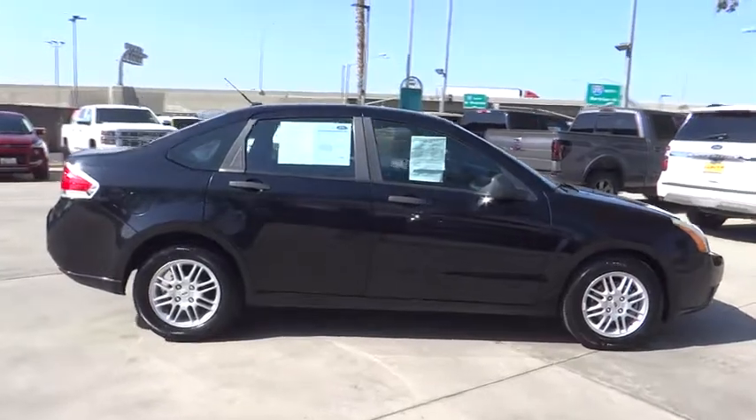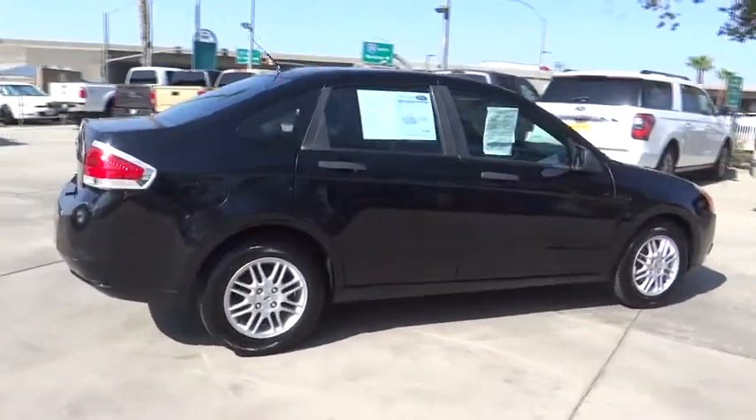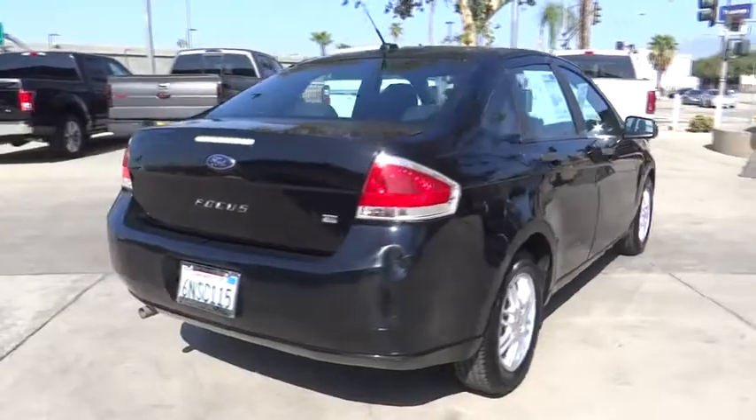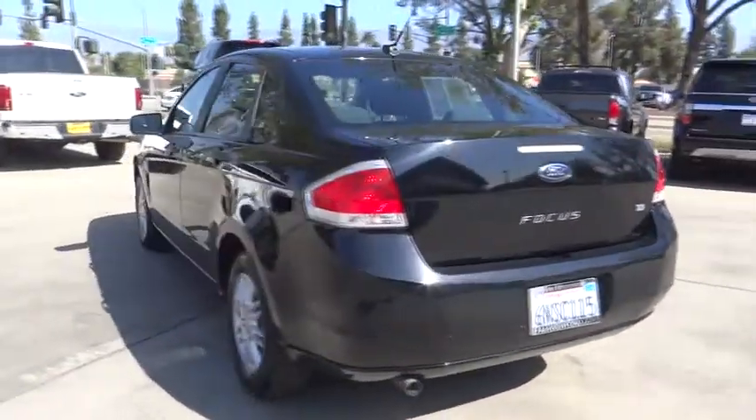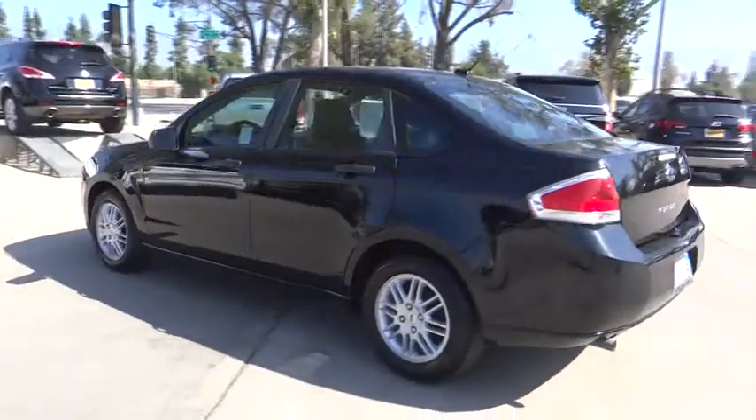This vehicle has less than 110,000 miles. Here are some of this vehicle's great options: stability control, traction control, anti-lock braking system, keyless entry, power steering, adjustable steering wheel.